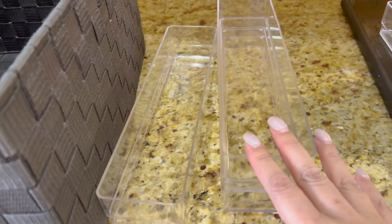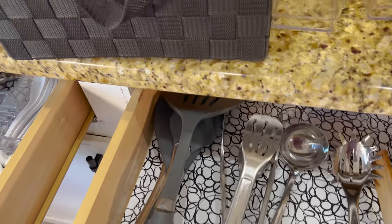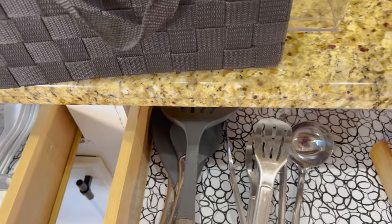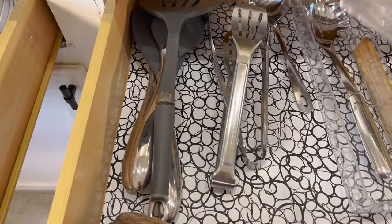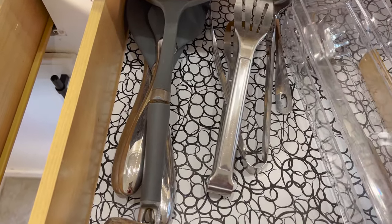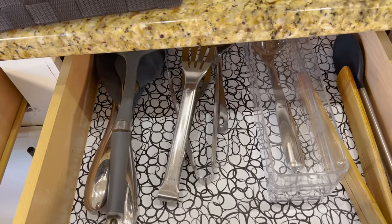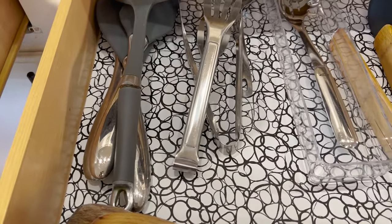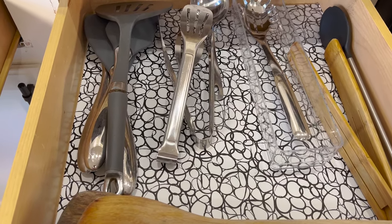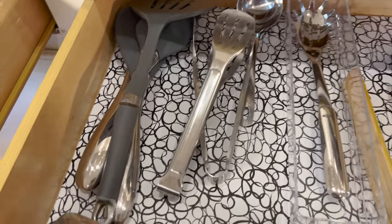If you happen to have more utensils than what's showing, you could take one of these containers and put another utensil holder on top — it stacks and the drawer still closes. You have to measure the height of your drawer. My drawers are not very high and not very deep, but they're a decent size. I've learned to whittle down until everything fits exactly the way I want it.